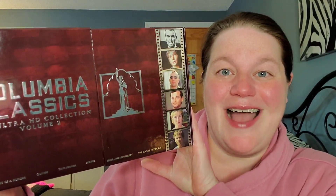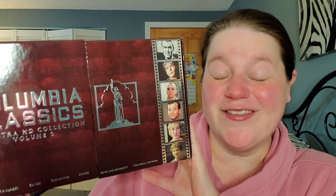The surprise purchase is the Columbia Classics Volume 2 4K set! I'm in love with this. Mama Blu-ray bought this one for me — remember a few weeks ago on that discount Blu-ray video when I told you about that sale? There was an extra 14% off and you could pick this up for about $75. That's when she grabbed it for me.